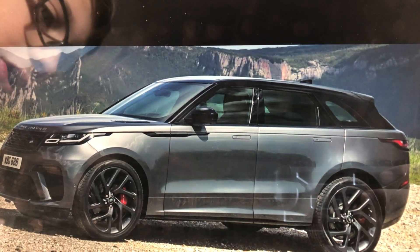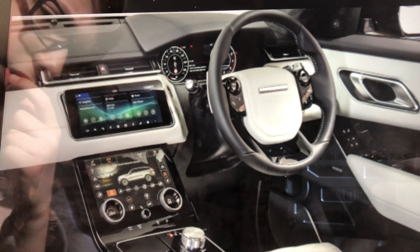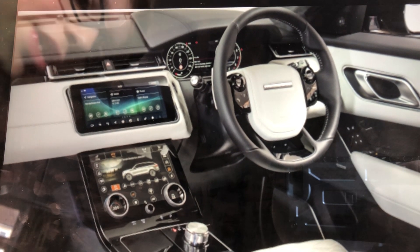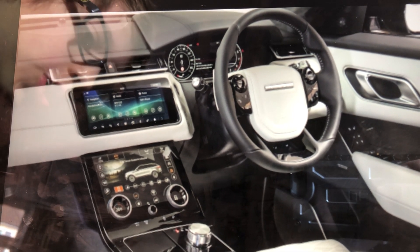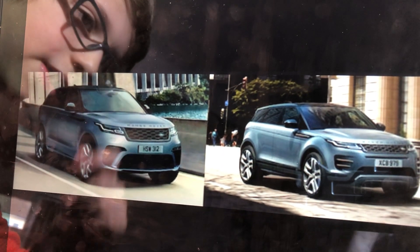You can also get an SV if you don't want it too sporty. This is the interior of the Range Rover SVR — it doesn't have that many changes compared to the normal Velar.